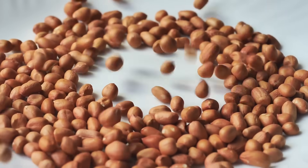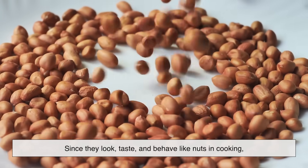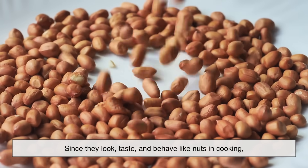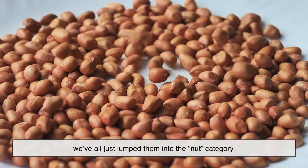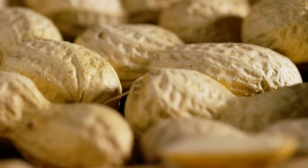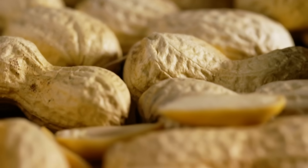The confusion comes from how we use peanuts. Since they look, taste, and behave like nuts in cooking, we've all just lumped them into the nut category. But botanically speaking, they're imposters in the nut world.